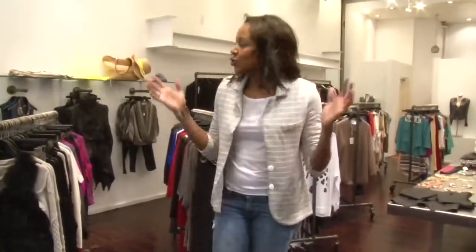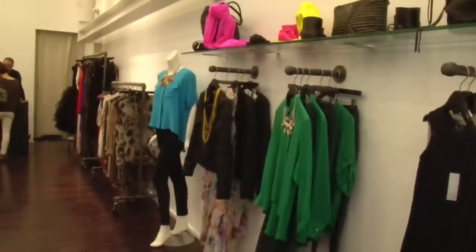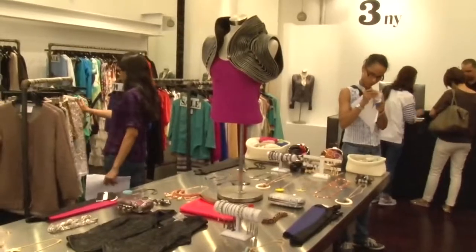With so many boutiques in SoHo, it's hard to find a way to differentiate yourself from the crowd. We're here at 3NY at 448 Broom Street. This great boutique attracts celebrity clientele, international travelers, as well as local New York shoppers. They have edgy, unique pieces that will work seamlessly in your wardrobe.